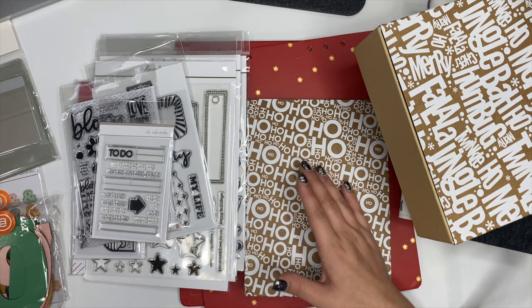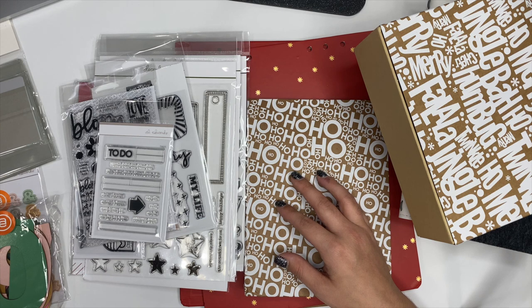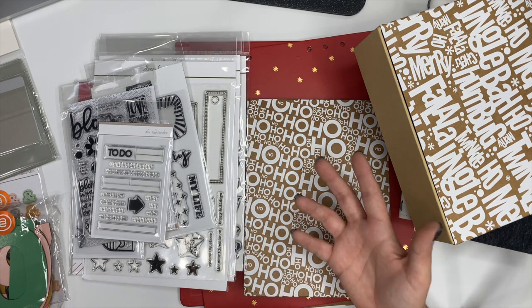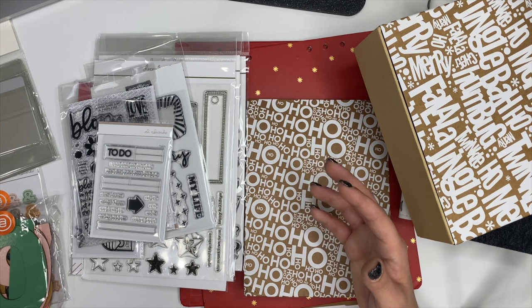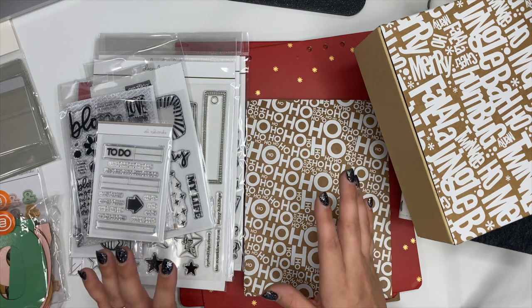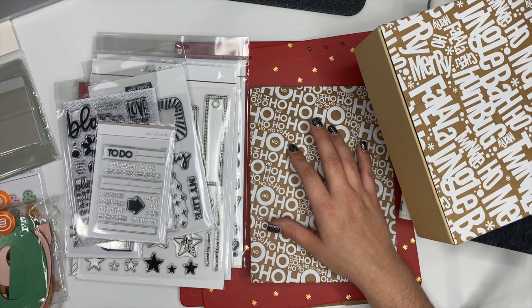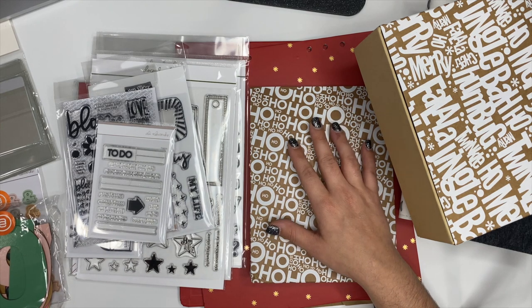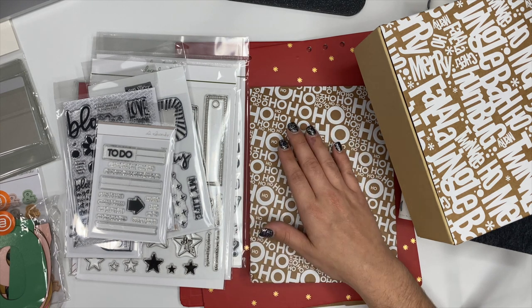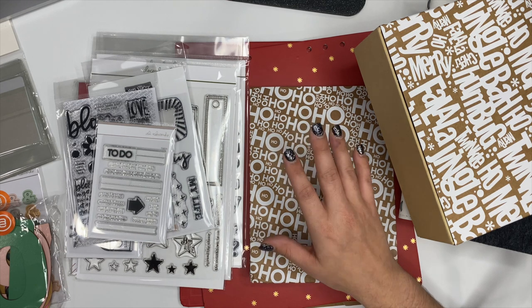If you're new and you're like, 'What is December daily?' — December daily is a scrapbooking slash memory keeping thing that happens throughout the month of December. You document stories every single day for the entire month. But there aren't any rules around it. If you don't want to document for 31 days you don't have to. You can tell just the highlights, or 31 stories, or 62 stories — there's no set-in-stone requirement. You can document as much or as little as you want.